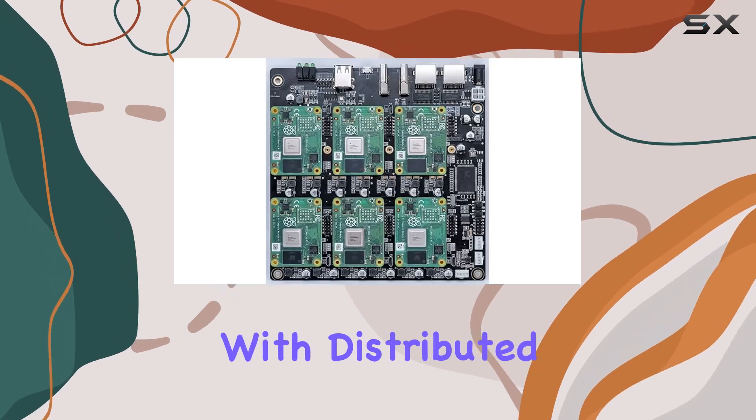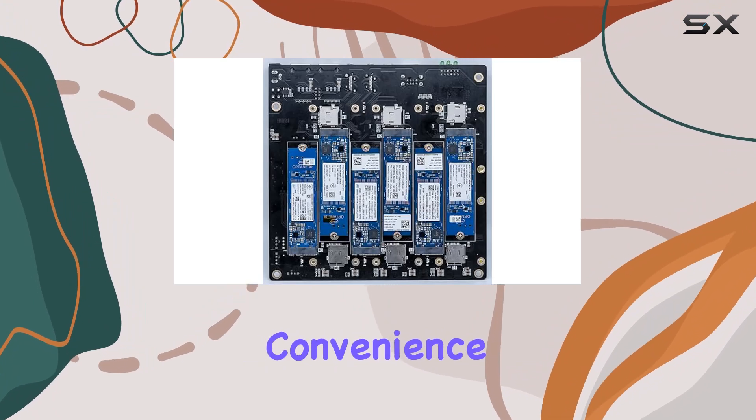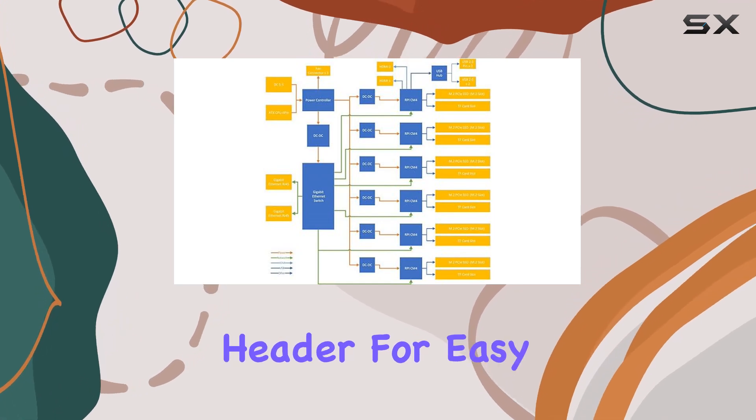Whether you're delving into Kubernetes, Docker Swarm, or experimenting with distributed machine learning apps, this board has you covered. But it's not just about power — convenience is key too, with on-board power and reset buttons as well as a front panel header for easy access.